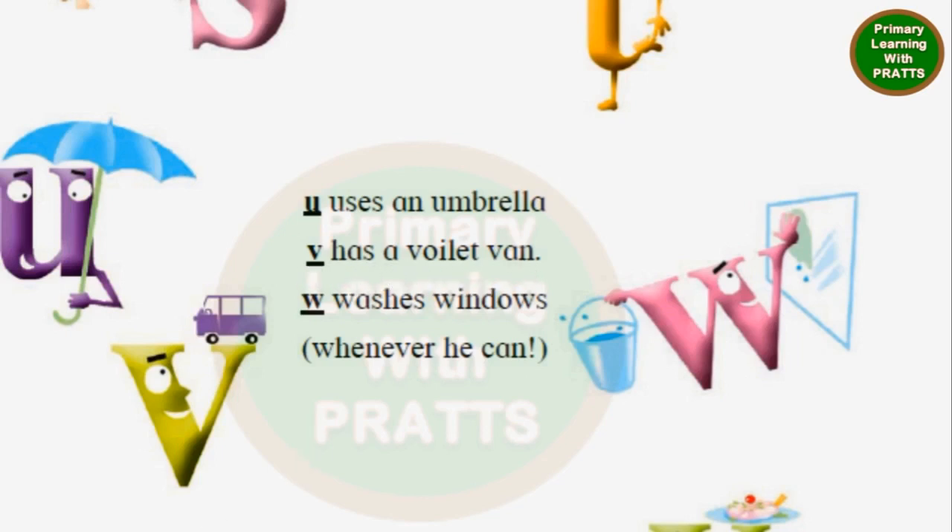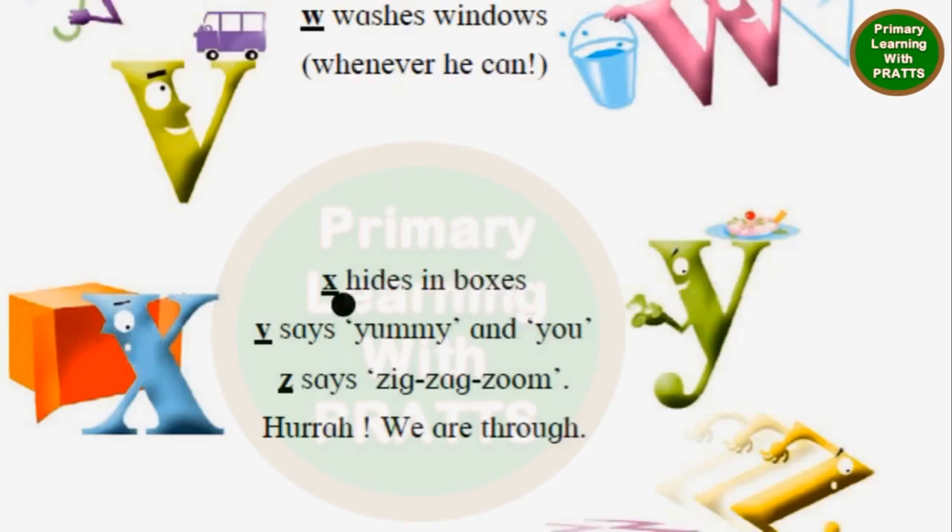Let's continue. X hides in boxes. Y says yummy and you. Z says zigzag zoom. Hurrah, we are through.